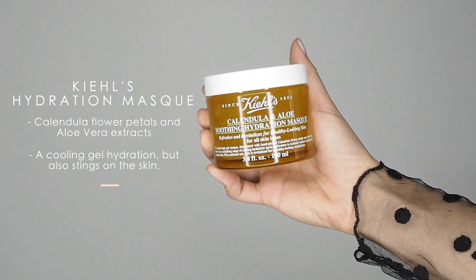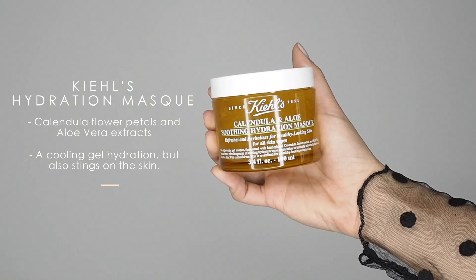After my face is cleansed and ready to be prepped, I like to use a new product I found in June, which is the Kiehl's Hydration Mask. It has aloe vera in it. When I apply it on, after a while I feel like the mask is starting to kind of sting. I'll leave it on for about five minutes just to let it absorb into my face.